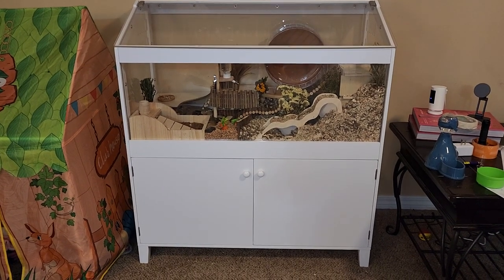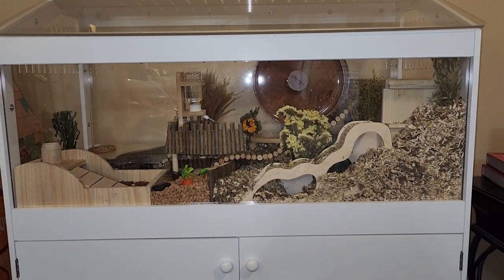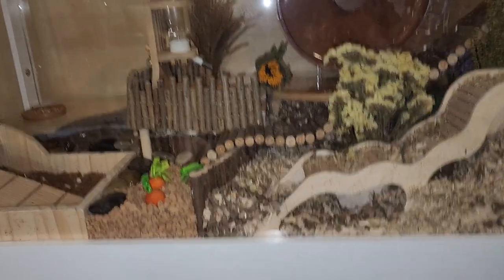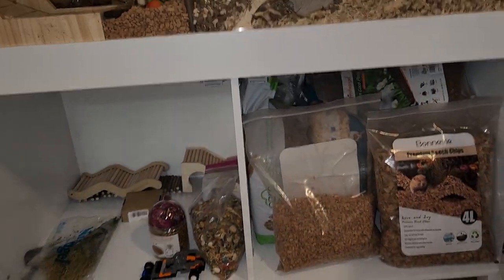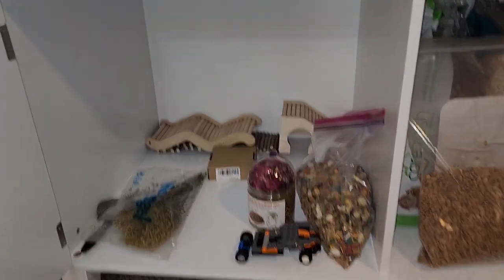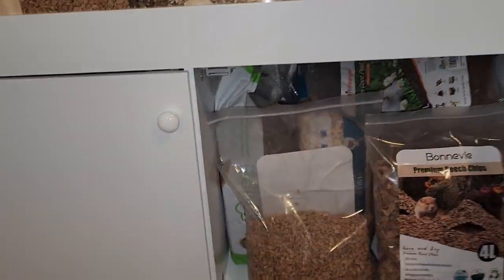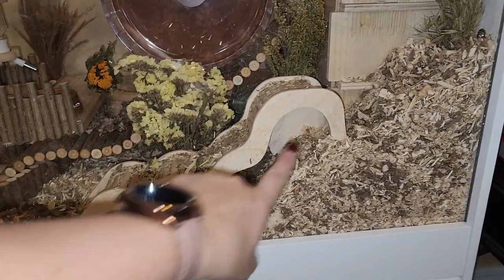Here is the GDLF hamster habitat, and I have got it for the most part done. I put it together last night and the rest of the stuff came in today. Down here are the storage cabinets — I'm able to keep all my bedding and different substrates for my hamster. Over here I've got some food and just some extra stuff, like a Lego car that my kid made.